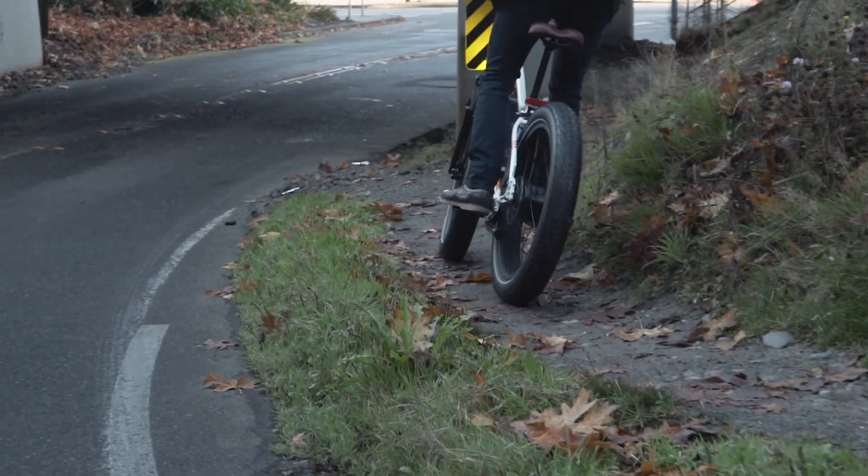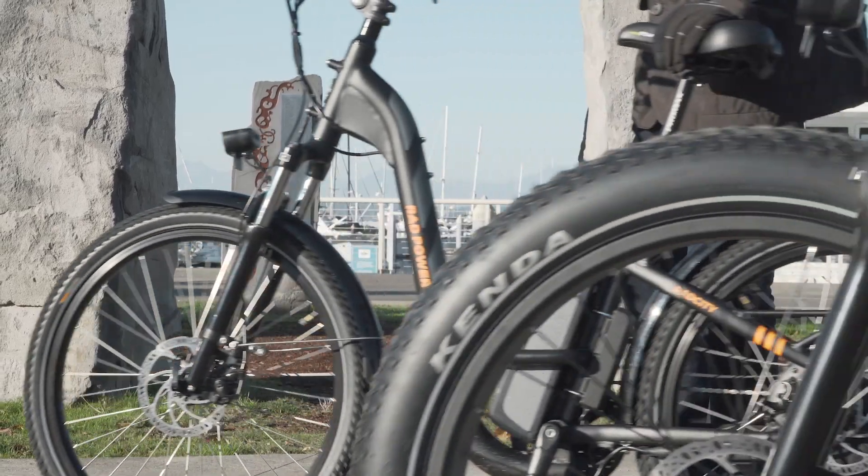Enjoy a pair of Rad Power Bikes tires by Kenda on any of our new models beginning early 2019, or snag a pair for your current model year e-bike. And as always, ride Rad!